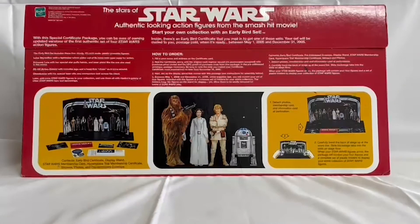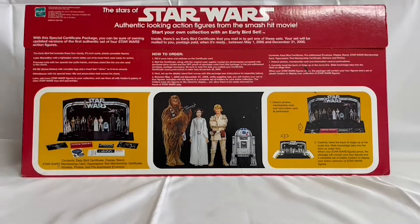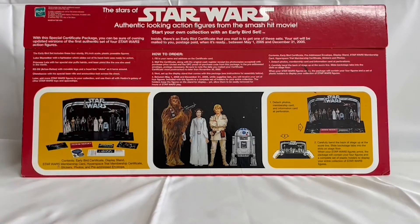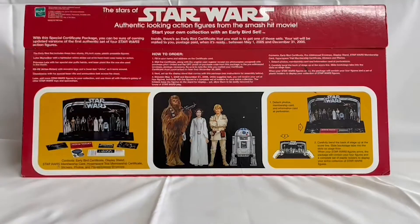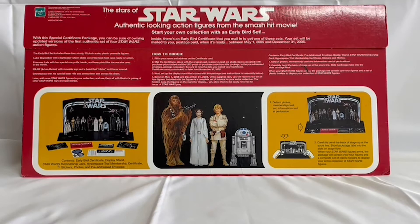This is the back side of the package. It shows you the display stand and the backdrop with the images of the figures and all the other things you actually get inside the package. It also shows images of the first four figures you were redeeming and how to put together the display stand, along with all the details on how to order and exactly what to do to get your figures before anybody else.